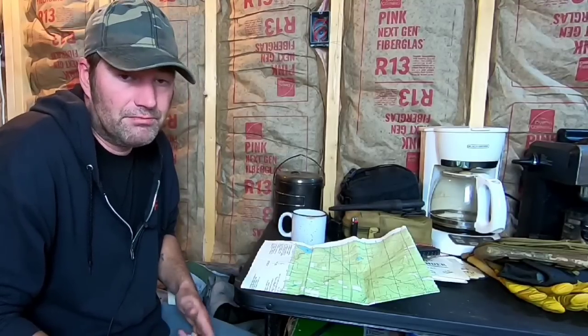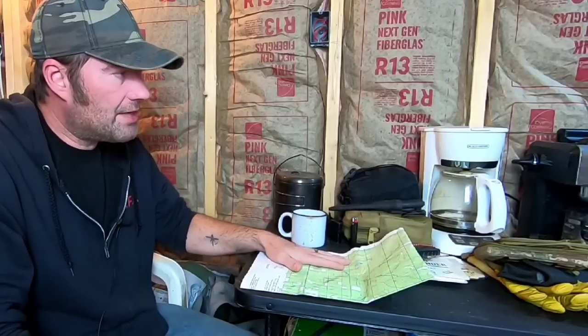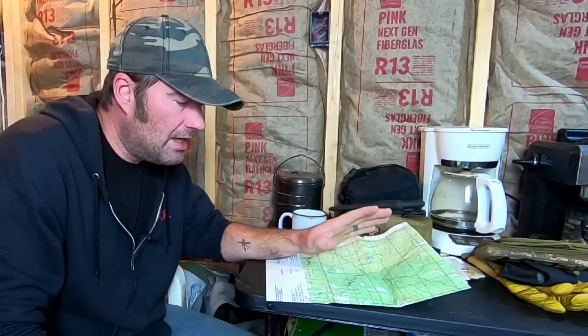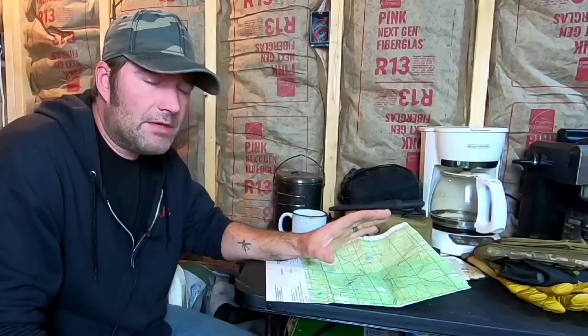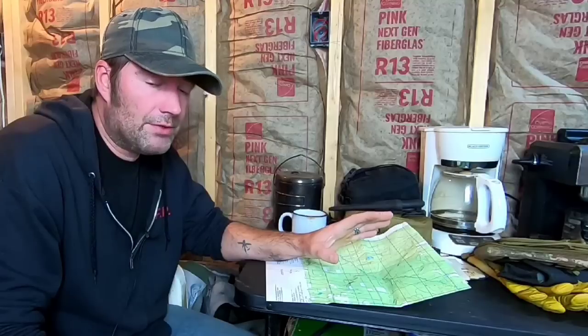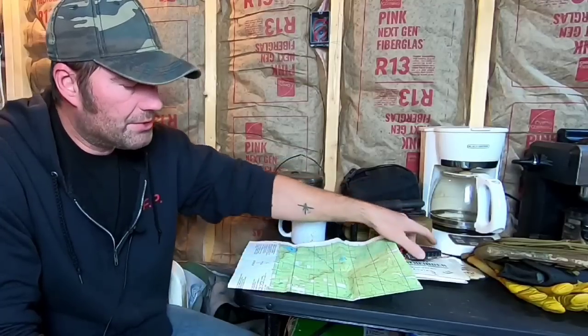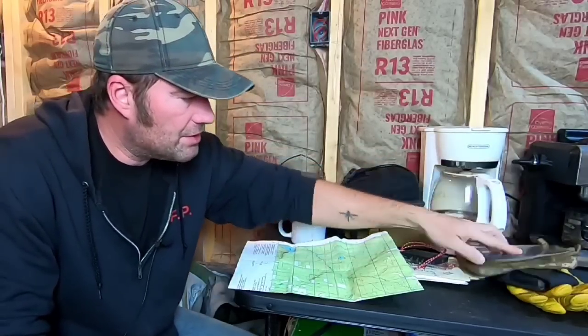When it comes to bugging out, please learn how to read maps. We've done videos on topographical maps — learning how to read them, walk them out, plot courses, follow courses, know where you have stuff hidden, cache spots. I'm not talking about just a road atlas. You need topographical maps. We actually run our own outdoor survival business, so we use these all the time. You need the appropriate tools: a good compass, map reader, protractors — make sure you have what you need.